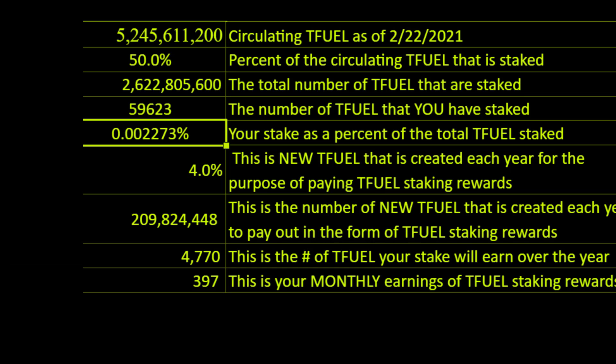Here's my spreadsheet. The total circulating T-Fuel is 5,245,611,200. I've set it up with an assumption that 50% of that is staked, which represents 2,622,805,600. I've entered in the amount of T-Fuel I got — it should have been 59,687, but I put 59,623.